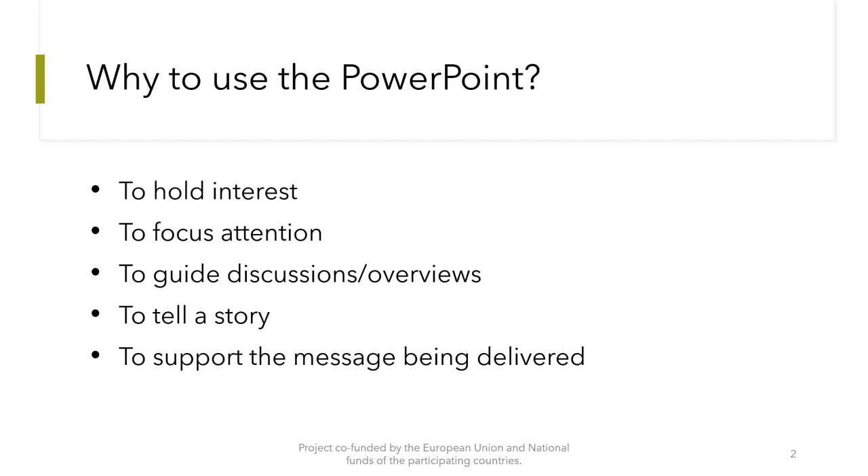Why use PowerPoint? First of all, to hold the interest of our audience, to focus attention, to guide discussions, overviews, to tell a story, and to support the message being delivered.